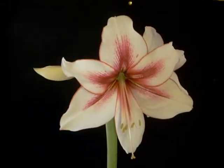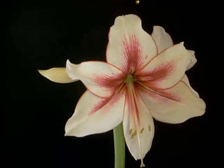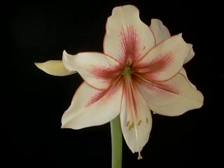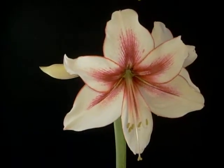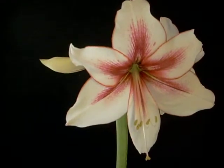The picotee edge is maroon around the petals. It's similar to another variety named Chrisma, but the Temptation variety has subtle differences.